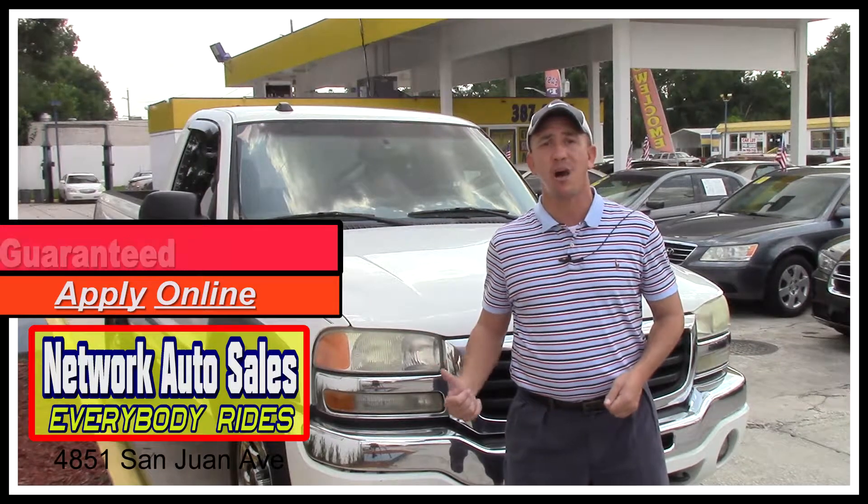If you want to come and see this truck and all my inventory in person, before you come take a screenshot of this ad or print it off. Make sure when you come in you mention this ad and ask for Chad — that'll get you $300 off the purchase price of the vehicle.